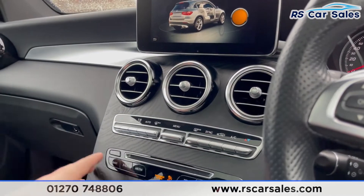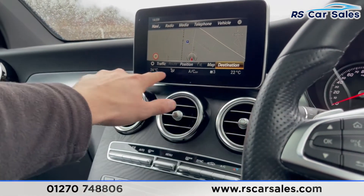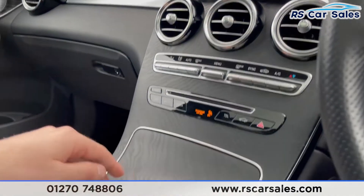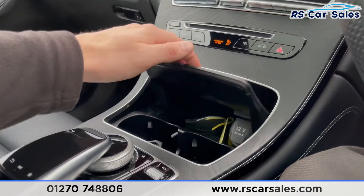Coming down here, we have the dual zone climate control, operated from just down here and displayed at the bottom of the screen. Black ash wood trim here as well. Popping this open — two nice sized cup holders, the key, and also 12-volt connectivity with storage.